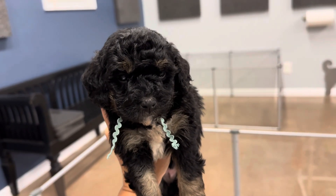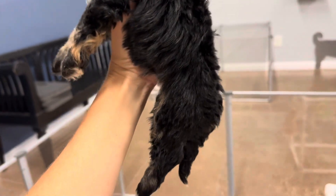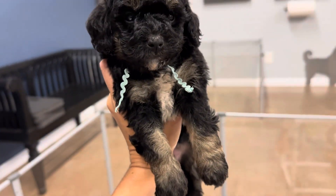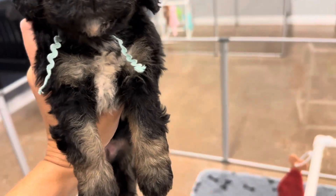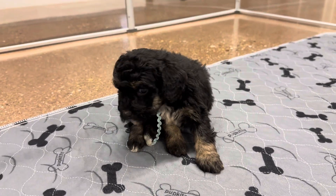This is Talia and Enzo's Mint Ribbon Female. She is an F1B Toy Bernedoodle. She is the smallest in her litter, and she is expected to be about 10 to 12 pounds full grown.